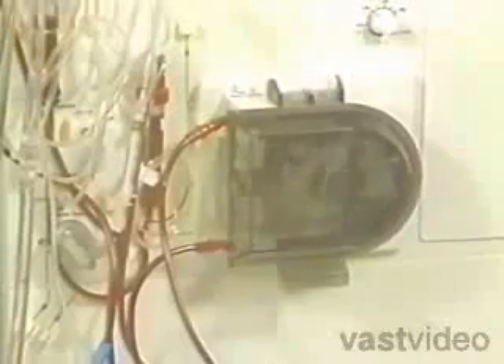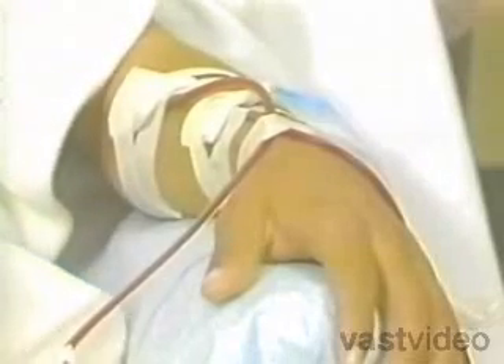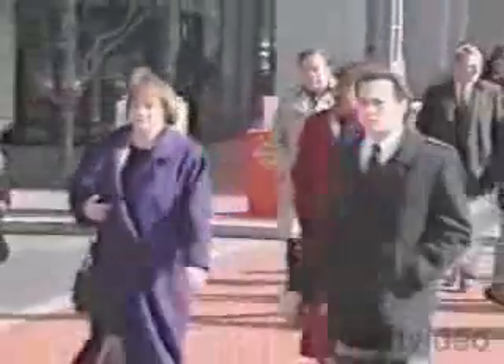Hemodialysis is a procedure that cleans and filters your blood. It rids your body of harmful waste and extra salt and fluids. It also controls blood pressure and helps your body keep the proper balance of chemicals, such as potassium, sodium, and chloride.